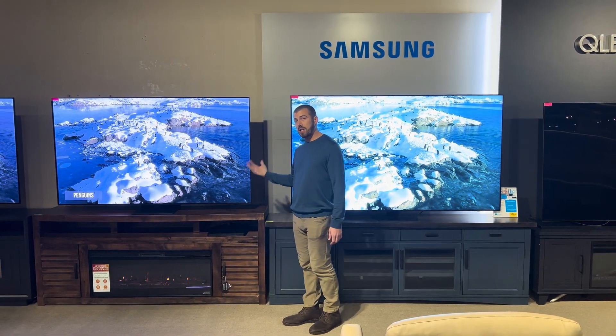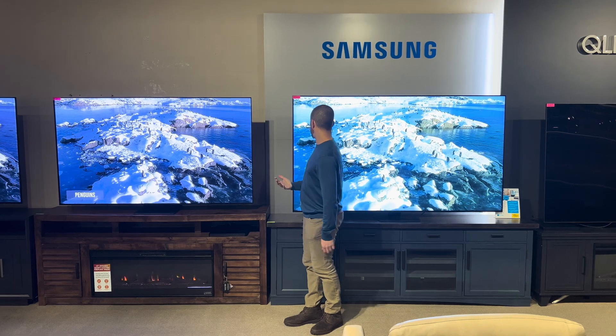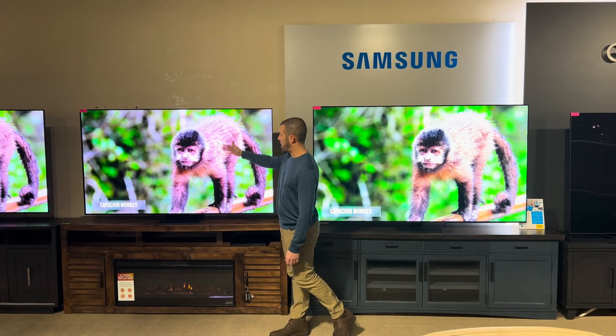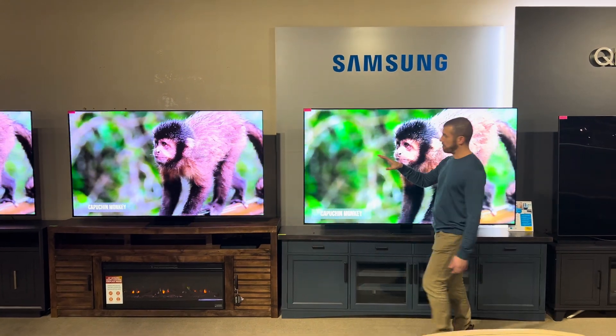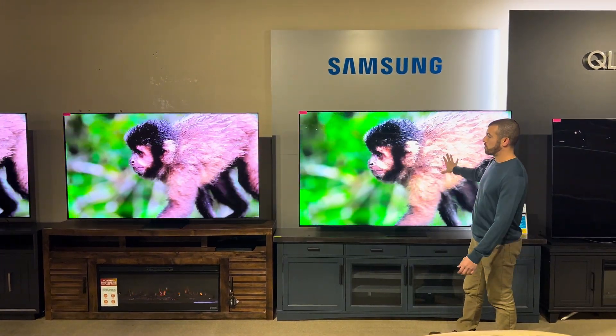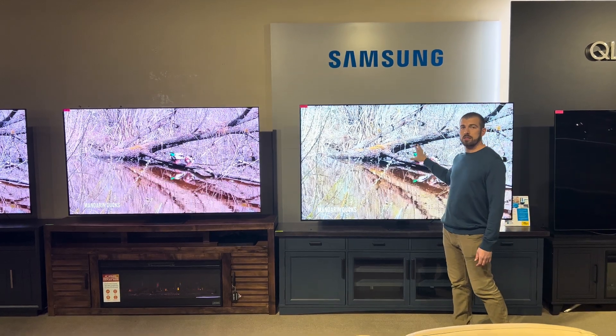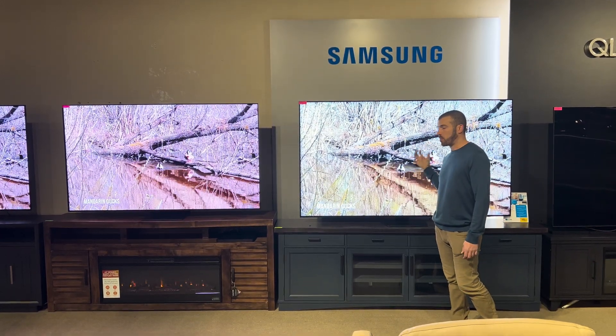OLED is going to give you deeper black levels and more accurate color. So if you look at the greens in here, the browns on the monkey — that is more true to life than what you're getting on the QLED.